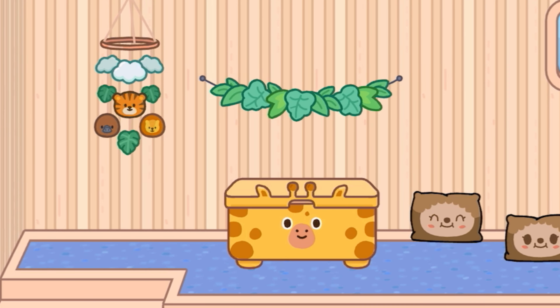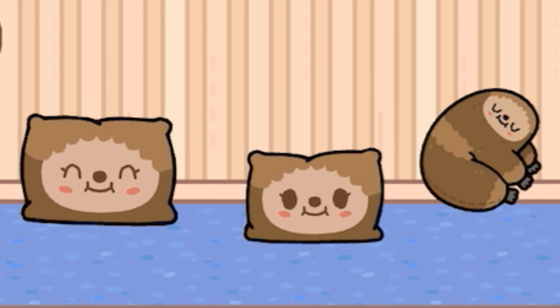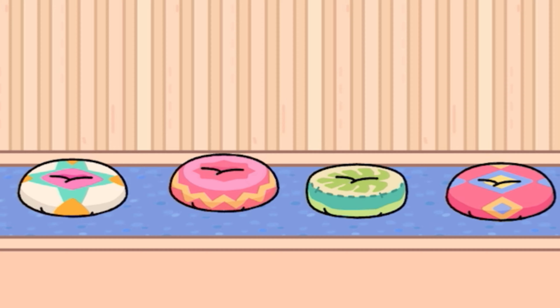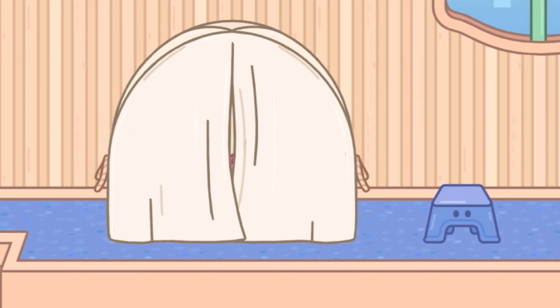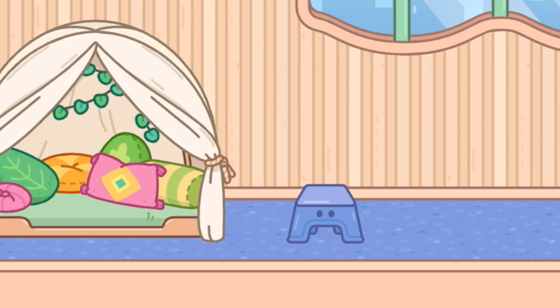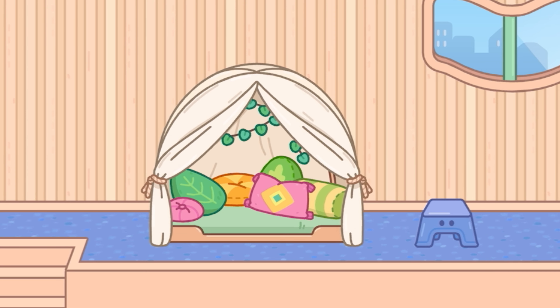We did get some cute new decorations though - leaves, a giraffe storage box, and some sloth pillows. These are so cute, I want these in real life. We didn't get any new seat chairs or sofas, but we got these floor seats or cushions - they're kind of cute, I like the patterns. This has to be one of my favorite items - we got this new tent. It's so cute. I would love to put this anywhere, not even just in a daycare. It's like a cute little hangout. We also have a stool, which would help toddlers reach the sink or toilet.